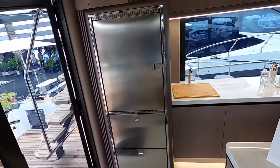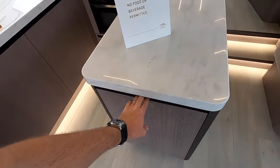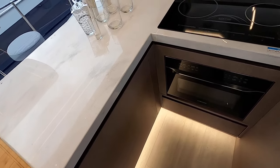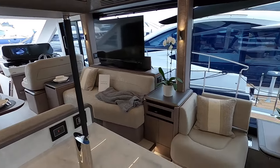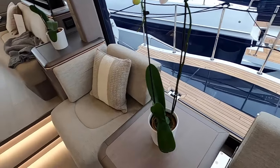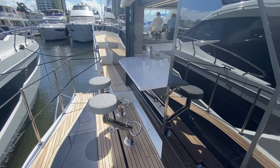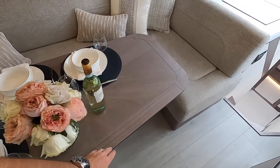Beautiful galley here with a full-height residential size refrigerator-freezer unit and a big island with yet another pullout refrigeration center. Kenyan cooktop and convection microwave — similar to the 50 but even more improved. This leaf can come out and these fold out to make this into a beautiful exterior dinette setup. You can really open the boat up with those beach terraces and the glass sliding open when you're at rest and ready to entertain. Big beautiful dinette — love this table.